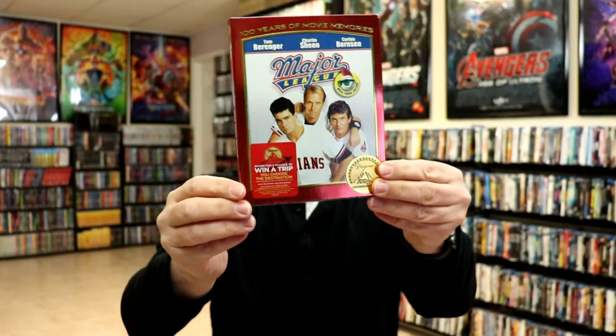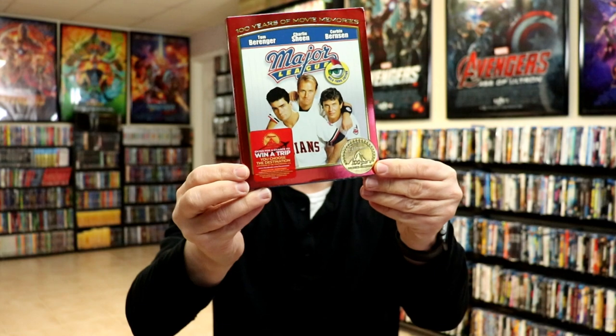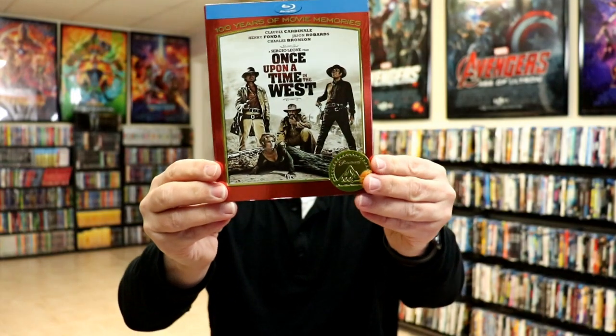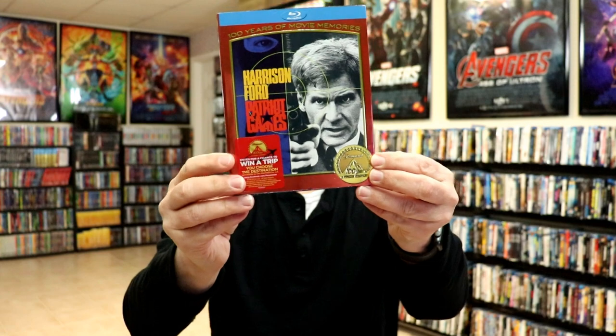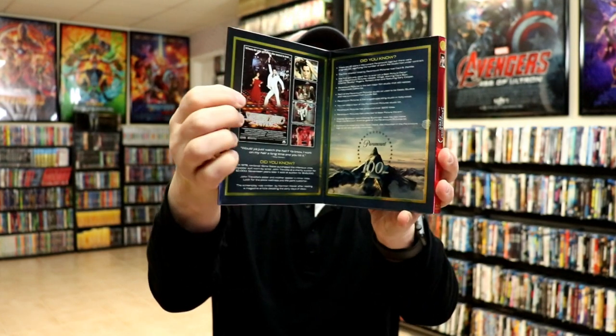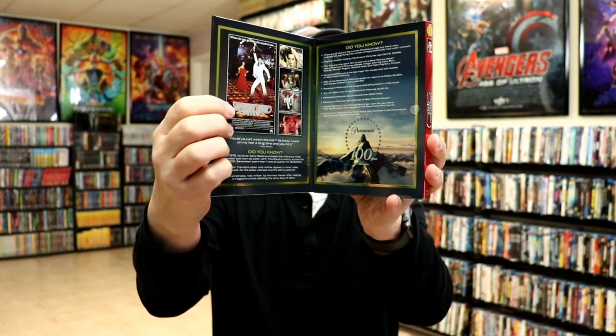The Hunt for Red October has the blue banner at the top. Major League — unfortunately it does have some bending at the corner; this one was a hard one to get. The Naked Gun — really enjoyed that movie. Once Upon a Time in the West. Patriot Games with the blue banner at the top. Planes, Trains, and Automobiles. Saturday Night Fever — really nice looking. What I like about it is all the information that comes on the inside, which I think is great.